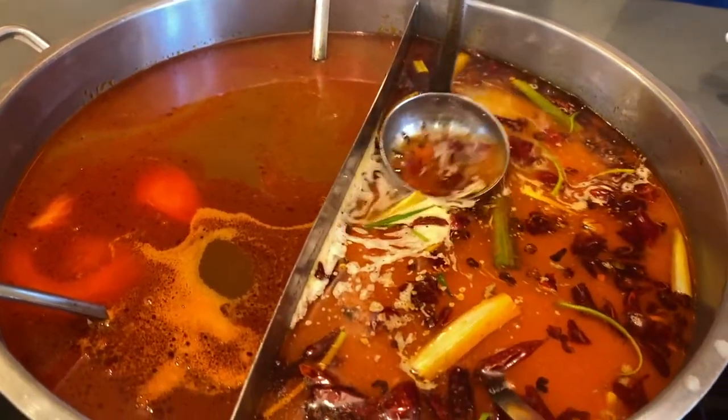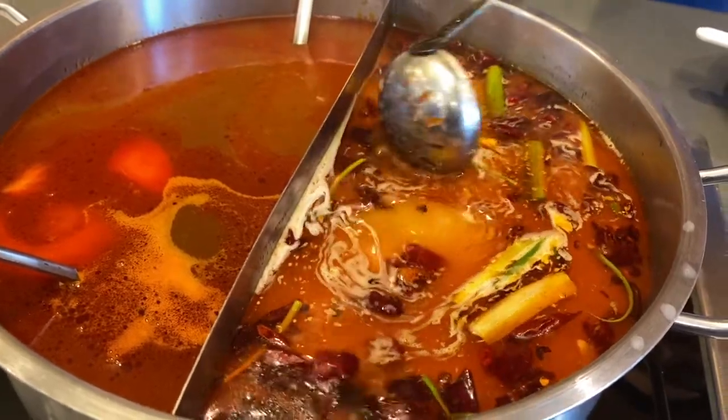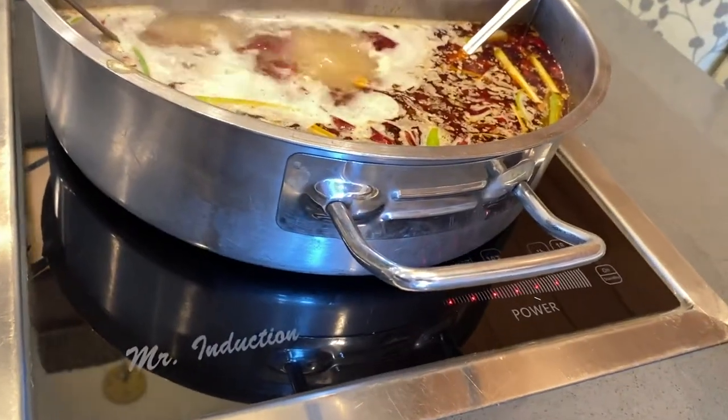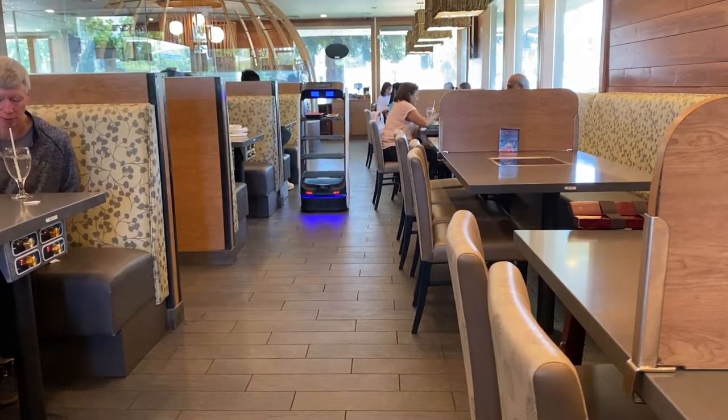You could choose up to two broths. What we chose was the spicy marrow broth and the tomato broth. The spicy marrow was a little bit more on the mala side — a little bit numbing — and the tomato broth was just a little bit sweet. They really worked well together to counterbalance one another.